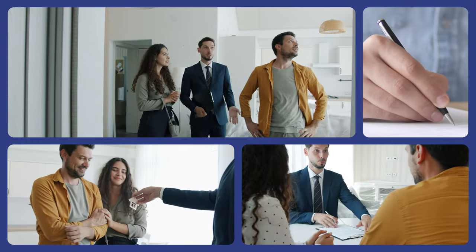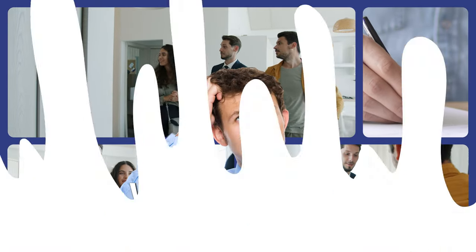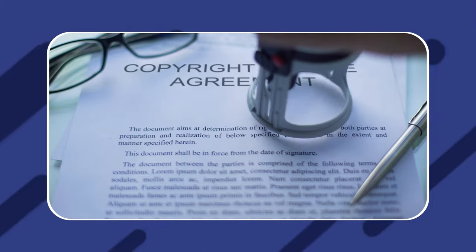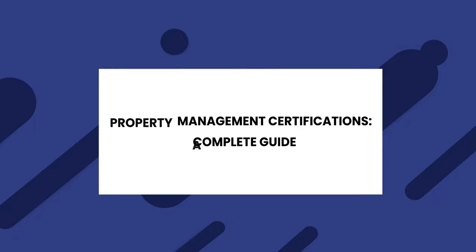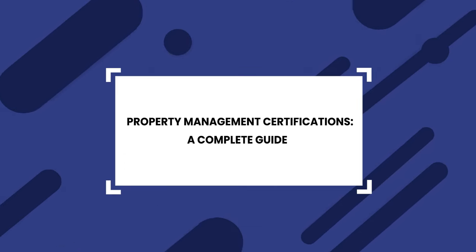Getting started as a property manager can be a bit confusing. Where do you get started? Do you need a license or any special certifications to act as a property manager? And what else can you do to get started on the right foot as a property manager? That and more is exactly what we're going to go over in today's video. Welcome to a complete guide to property management certifications.